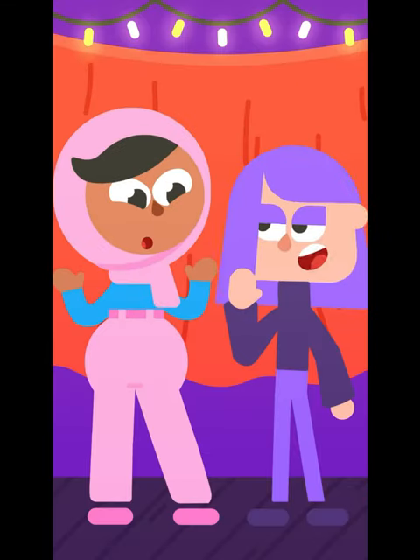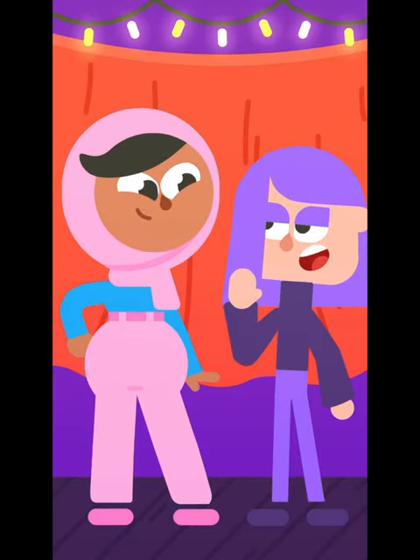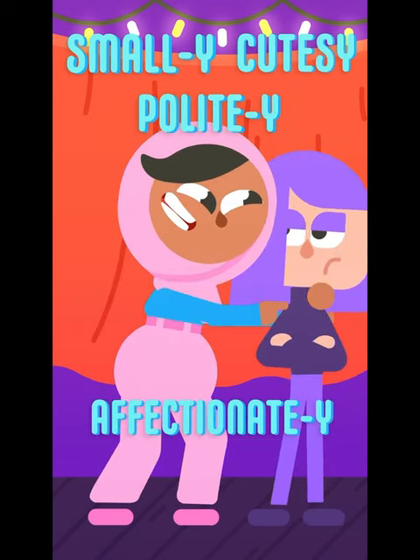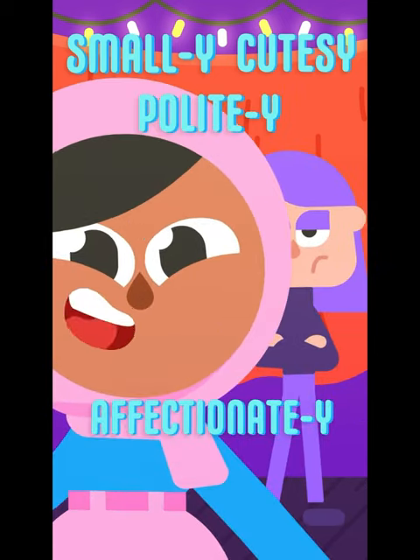That's probably why — yeah, yeah, we get it. This filter makes things smally, cutesy, politey, and affectionatey. Exactly! Now, for the filter field test!